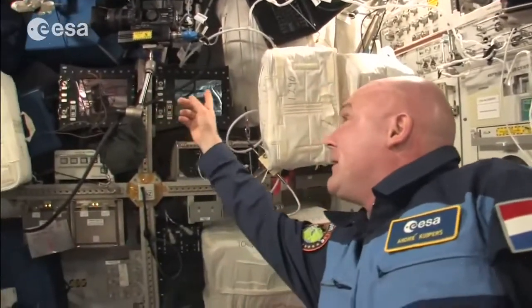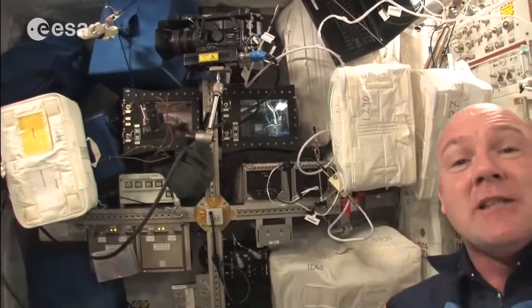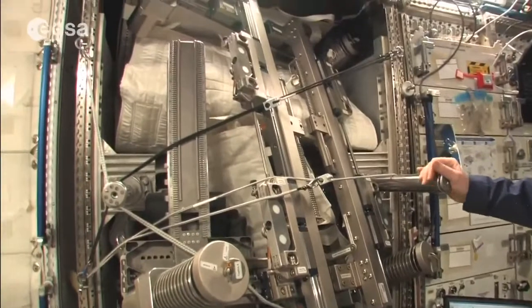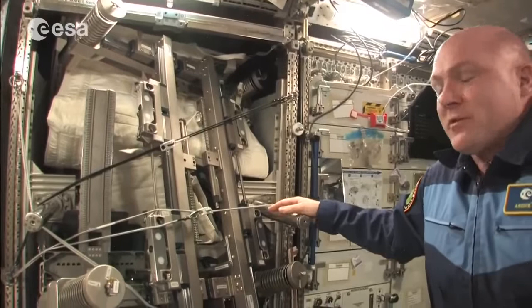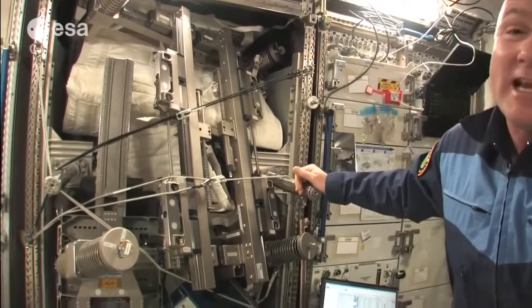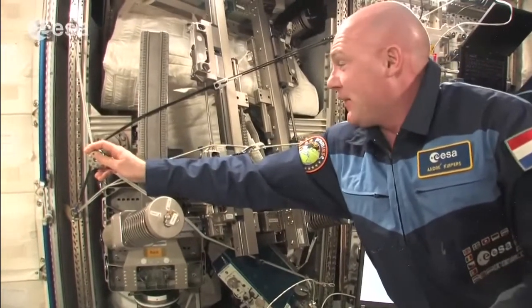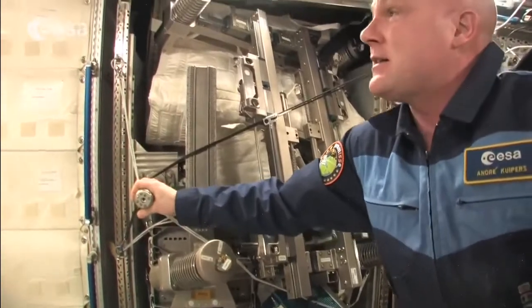On this side we have monitors and we do some public outreach events, talking to the ground with cameras. This is the Mares — a machine to measure muscle coordination, muscle strength, and how bad atrophy is. We train a lot, but we also measure how seriously we're losing muscle use here in space, and what kind of exercise is best.